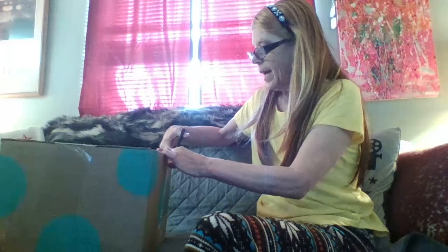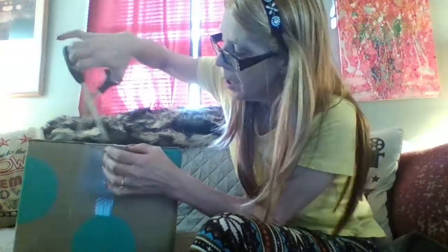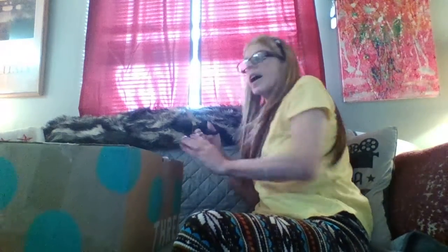Hey guys, welcome back to my channel! I'm Rose and today I'm going to bring you another ThredUp box. It's pretty heavy, let me get down and open it. ThredUp has an online thrift shop where you can shop, or you can get these boxes called rescue boxes. I've actually gotten a couple, so I'm not really sure what this one is, but we're going to find out.